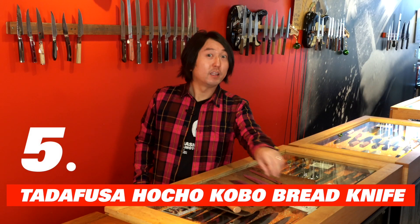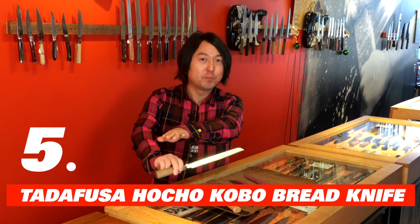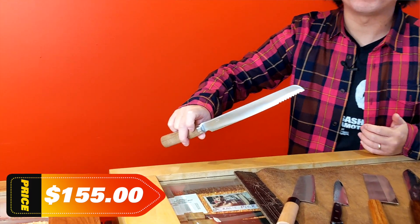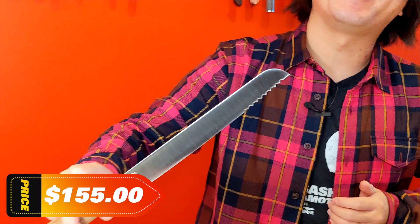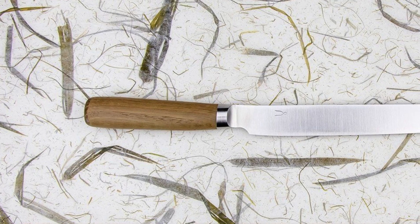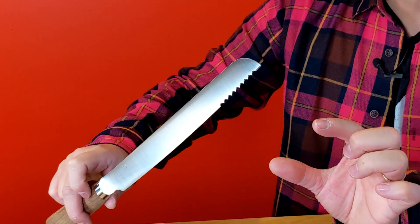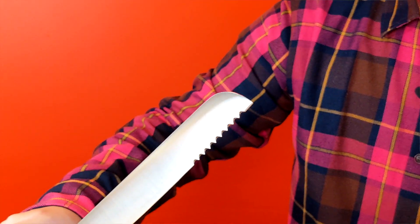Number five: Tojiro Hocho Kobo bread knife. Bread making became such a thing during this weird time of 2020 and 2021, and more and more people are baking their breads at home. This bread knife is very unique. It's not all serrated — it does just have serration on top to break the crust, but once you reach the soft part of the bread, you don't want to tear it up. That's why they keep the straight edge to cut nice, even slices. If you know someone who loves baking breads, this is the knife for them.